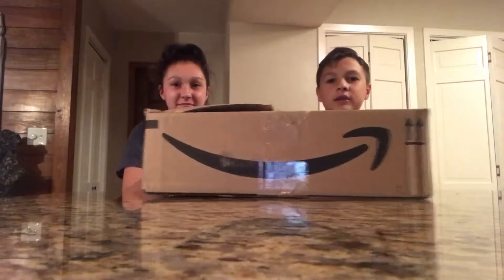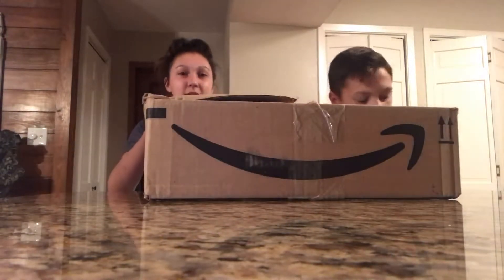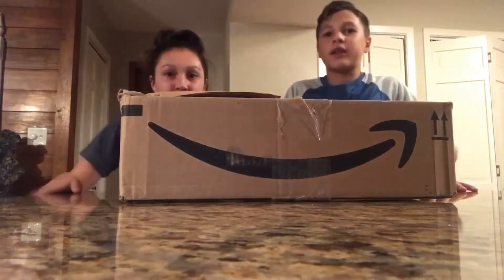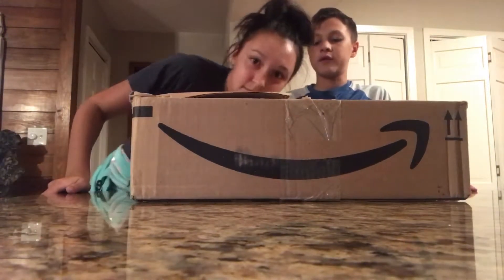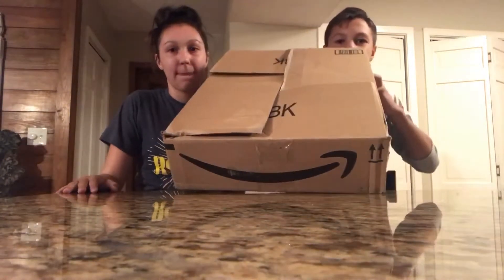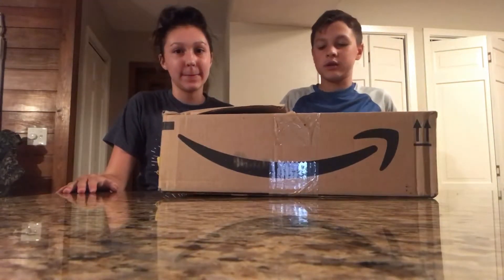Okay, now with the unboxing part! We did take the tape off right here, and we're about to open everything that's in it. So here we go.